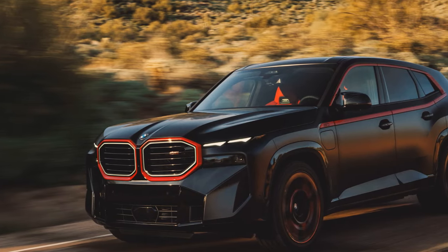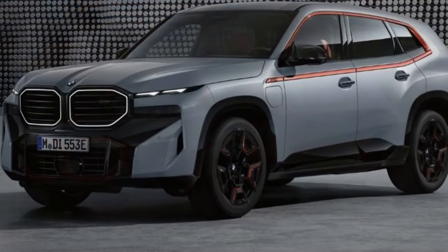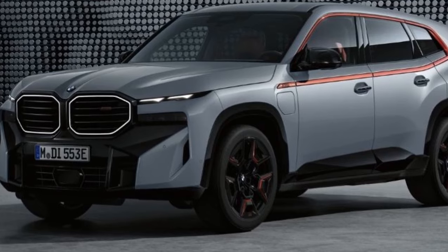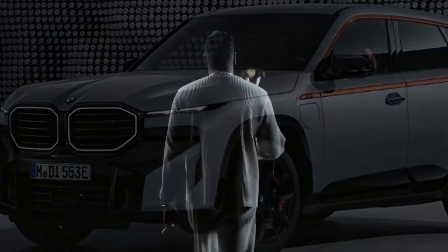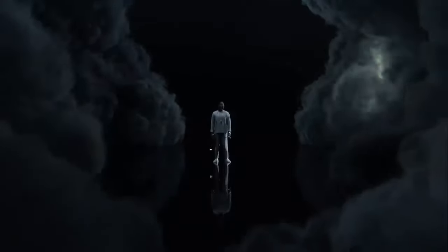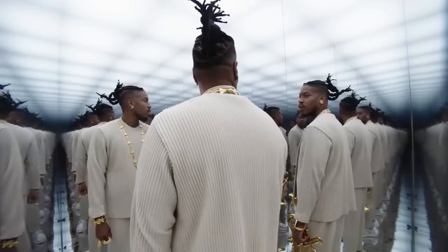Regardless of personal sentiments towards the XM, the 2024 BMW XM Label — now the pinnacle of BMW's lineup in terms of power and price — captivates with its enhanced hybrid V8. Previously named the Label Red, the 'Red' was mysteriously dropped, leaving enthusiasts to speculate on BMW's rationale for the change.